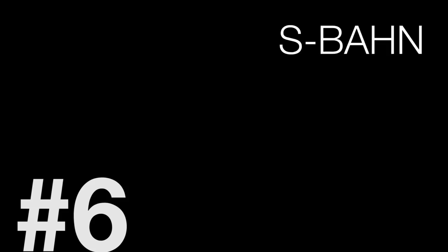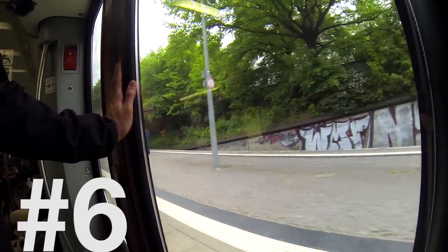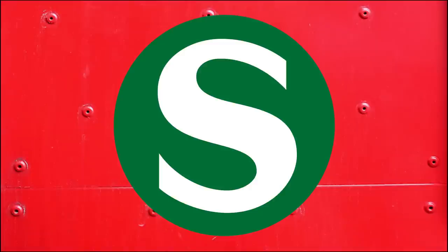Number 6: S-Bahn. The S-Bahn is the railway system, also known as the urban rail train. It has a green logo and red trains, and is useful for moving fast above the ground.